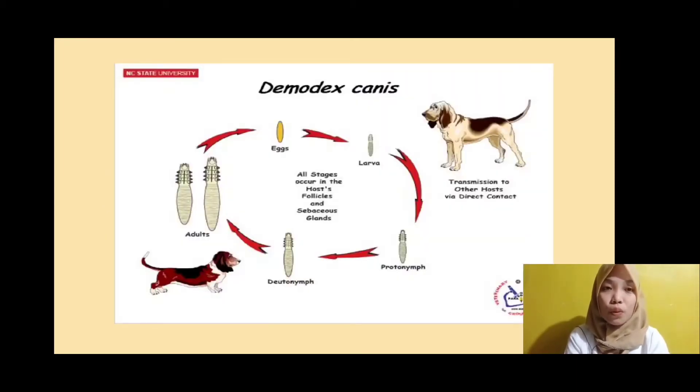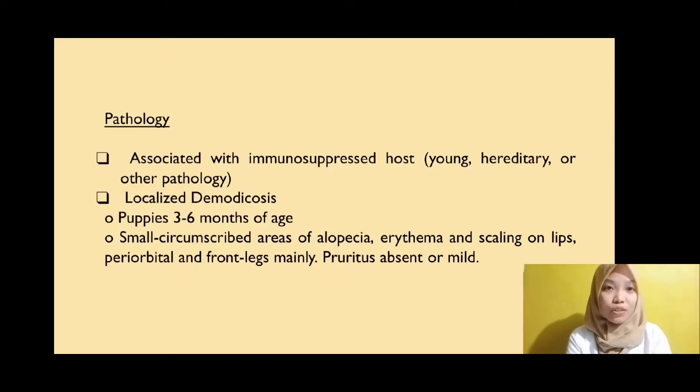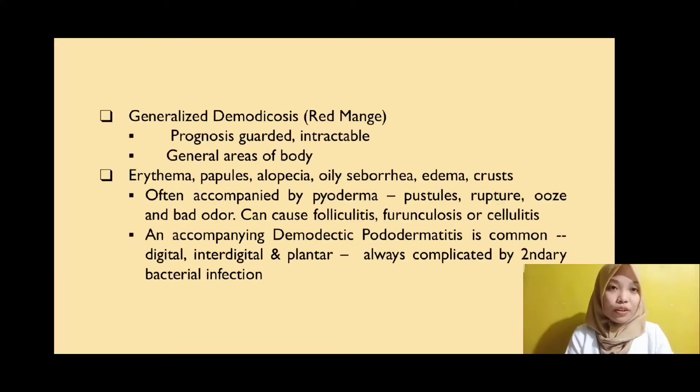Mites are transmitted to other hosts through direct contact and the life cycle takes about 3 to 4 weeks in dogs. Mites target hosts that have a weak immune system. Localized demodicosis is common in puppies around 3 to 6 months of age and appears in small circumscribed areas of alopecia, erythema, and scaling of lips, periorbital region, and the front legs. Pruritus may be absent or mild. Generalized demodicosis is prognosis-guarded and intractable, meaning it is hard to control.